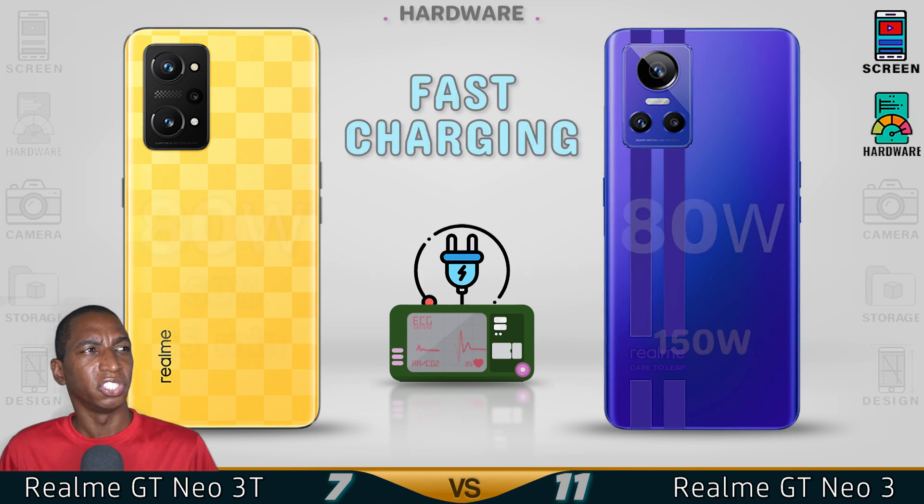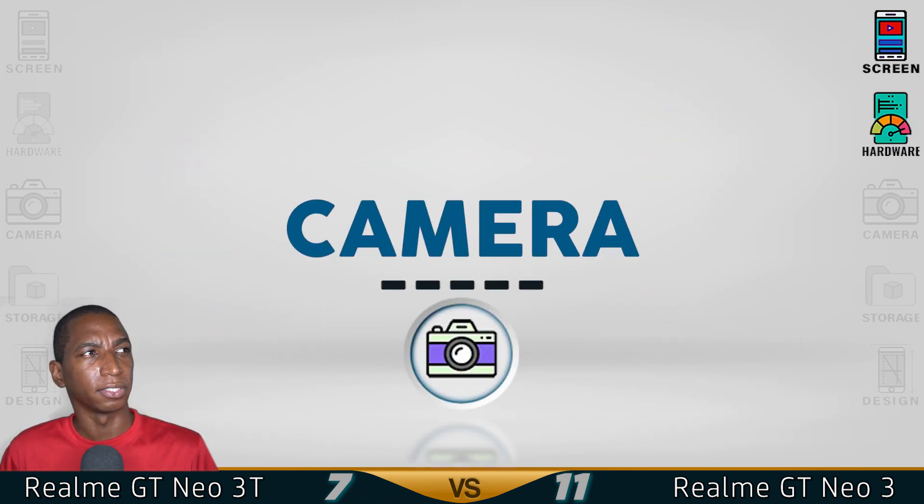The 150-watt charging is available in China, so the Realme GT Neo 3 has better hardware. Also, for the camera.